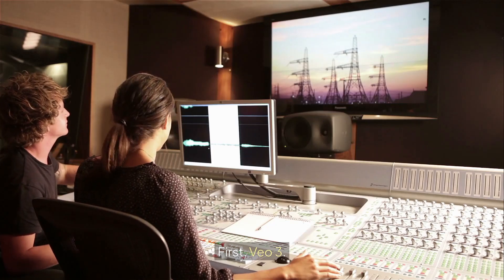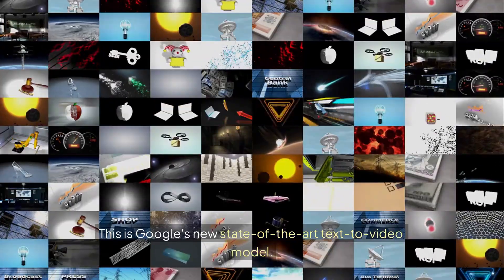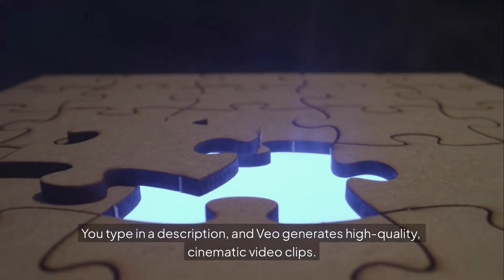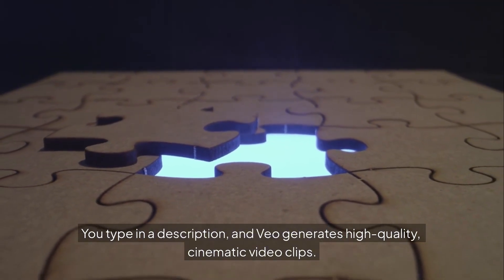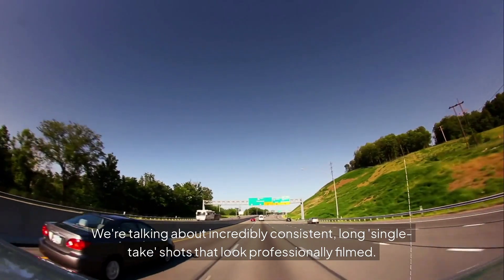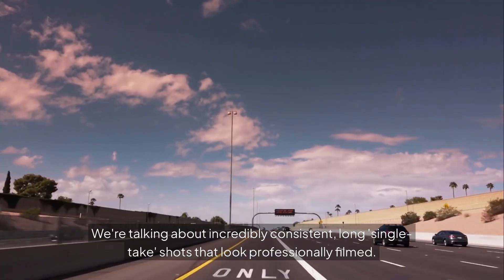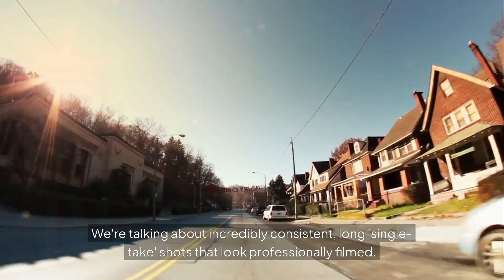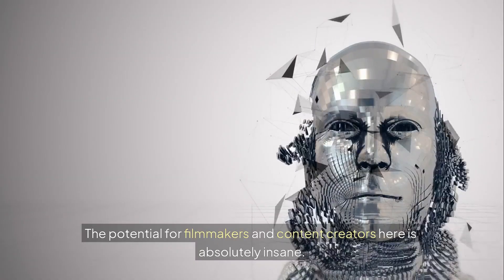First, Veo 3. This is Google's new state-of-the-art text-to-video model. You type in a description, and Veo generates high-quality, cinematic video clips. We're talking about incredibly consistent, long, single-take shots that look professionally filmed. The potential for filmmakers and content creators here is absolutely insane.